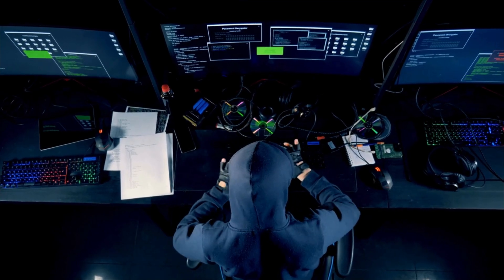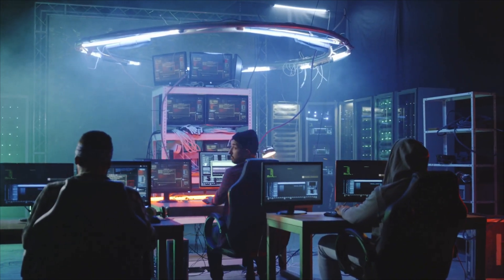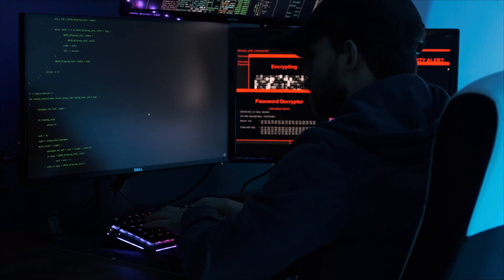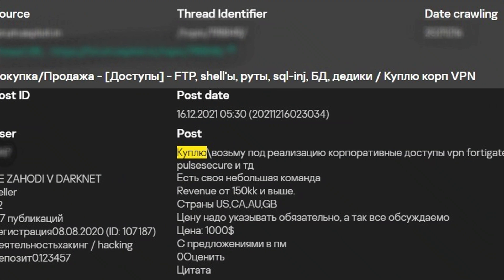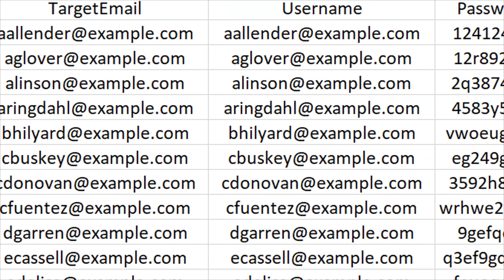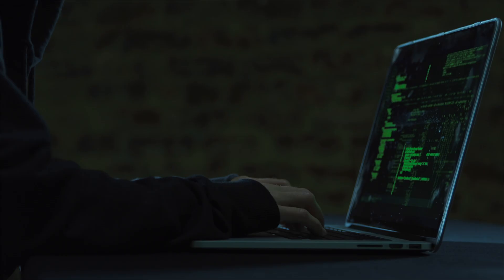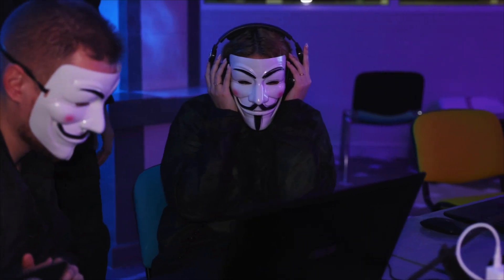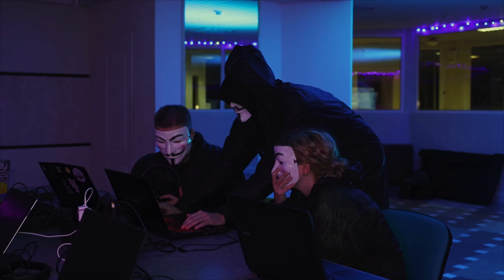Behind every major password attack isn't just one hacker working alone — there's an entire underground economy with specialized roles and sophisticated distribution networks. Some hackers focus exclusively on gathering credentials through breaches or social engineering. Others specialize in developing cracking tools and techniques. Still others handle the distribution and monetization of stolen data. Credentials are sold in bulk on dark web marketplaces — email and password combinations might sell for pennies each, while verified banking credentials can fetch hundreds of dollars. Some marketplaces offer millions of compromised accounts, maintain customer service systems, user reviews, and quality guarantees just like legitimate businesses. They test credentials before selling them and offer replacements if accounts get detected and locked.